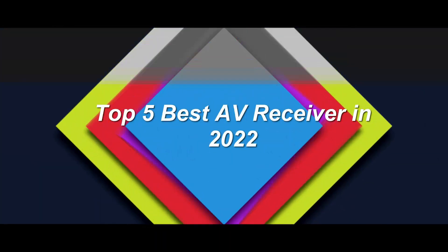Top 5 Best AV Receivers in 2022. Number 1: